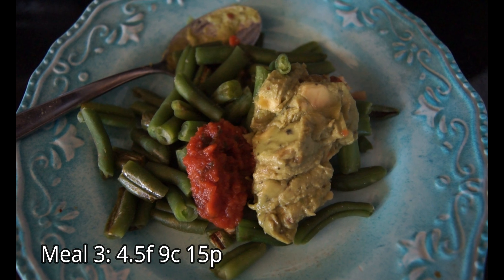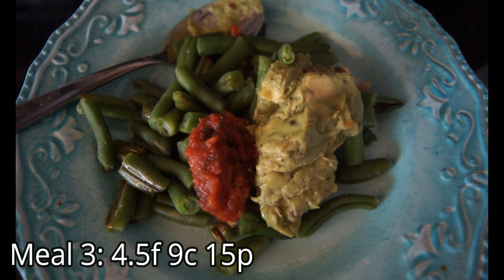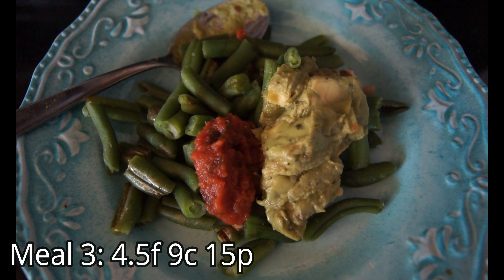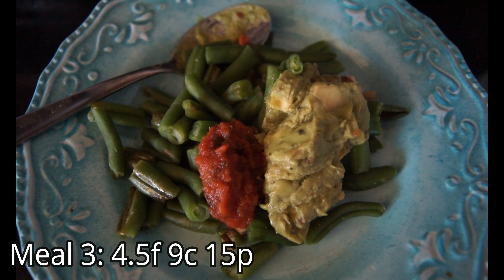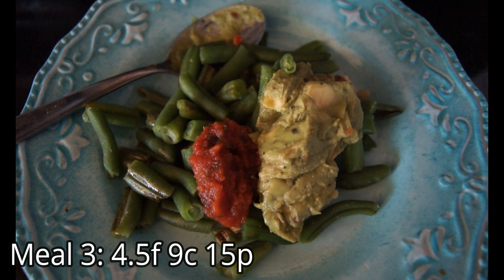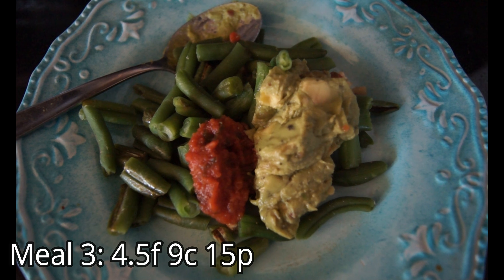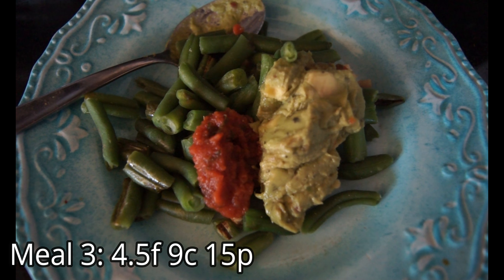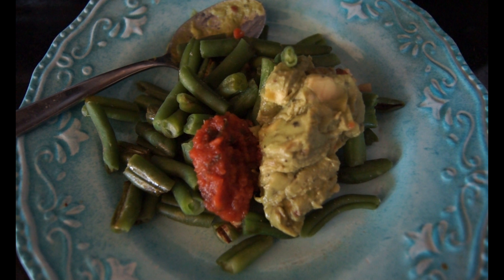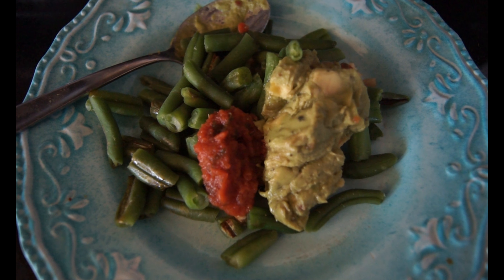This is meal number three. There's ground turkey under there, I swear — 99% fat-free turkey, some green beans, two tablespoons of Hope Foods mild green chili guacamole, which is so good, and one tablespoon of salsa, because salsa is life.